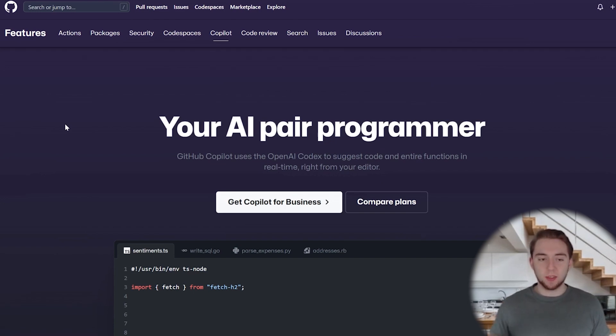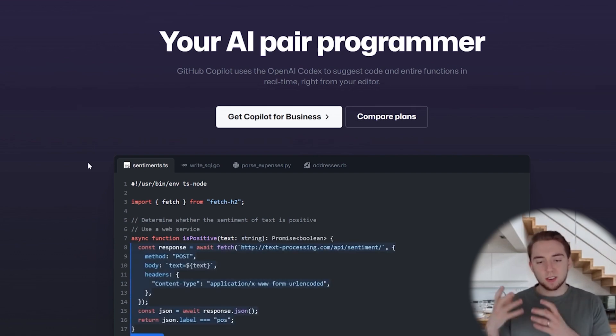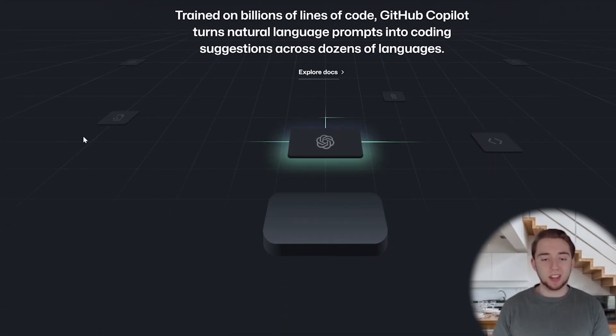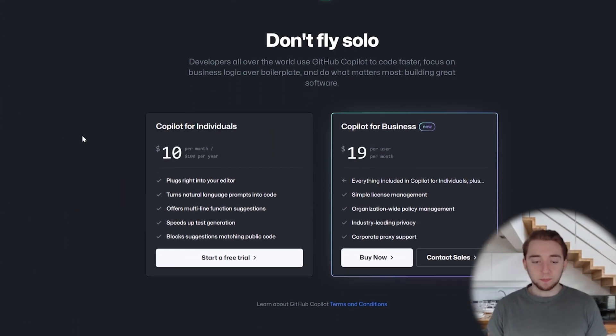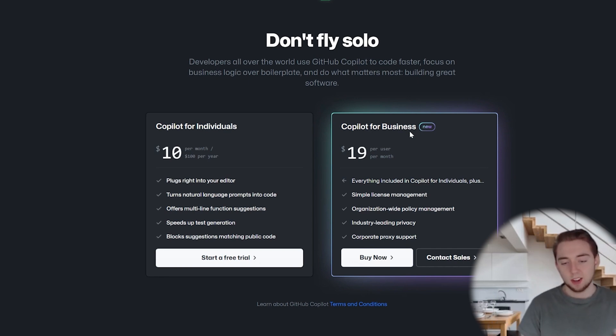I wanted to start right off the bat with the one that almost everybody has heard of at this point, and that is GitHub Copilot. This is by far the most popular AI programming assistant tool. I don't include it just to be cliché — it seriously is a powerful tool for any kind of software development. Looking at the pricing, it's $10 a month per user, or $19 per user per month for Copilot for Business. Really affordable and extremely powerful.